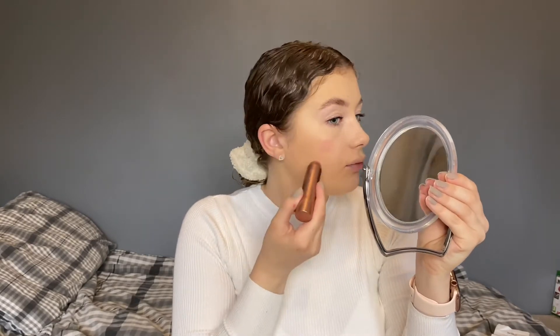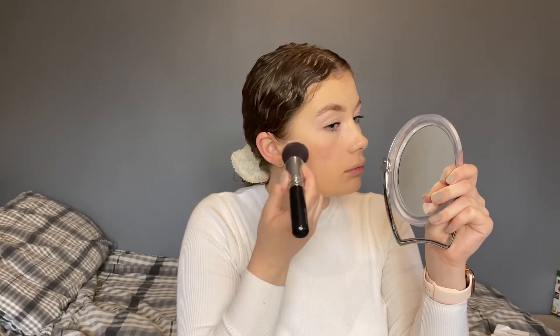Do I just draw it on my face or put it on a brush? I'm just going to draw it on and then blend it out with a brush. Oh, that's really nice! I really like that — how lovely does that look? Because it's cream it just blends in so nicely. I might have to start using that all the time.